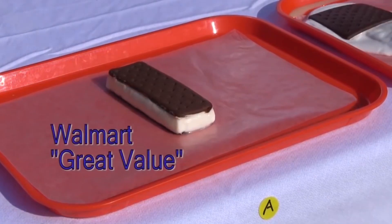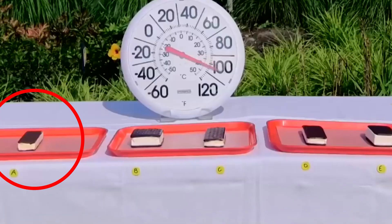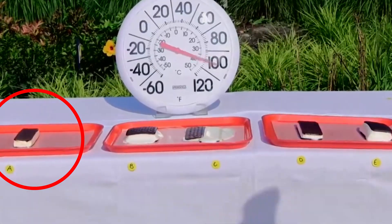Compared to other popular ice cream sandwich brands, Walmart simply uses more of them, leading to a seemingly magical, non-melting confection.